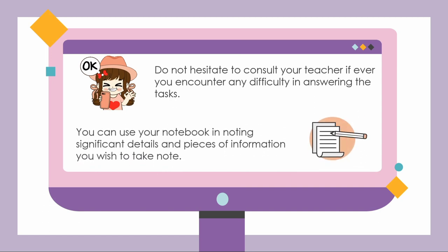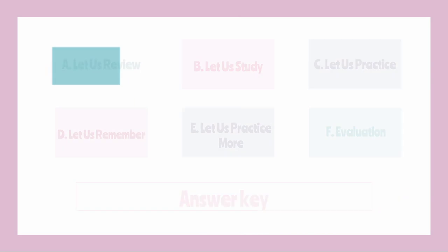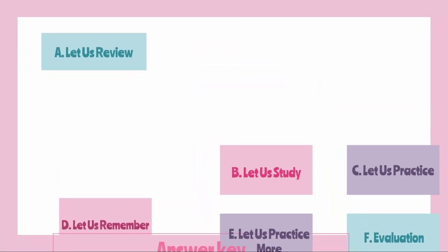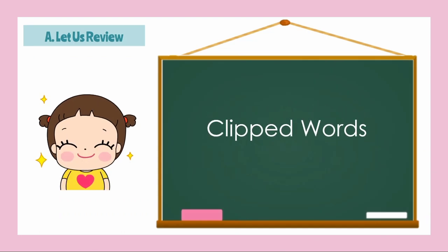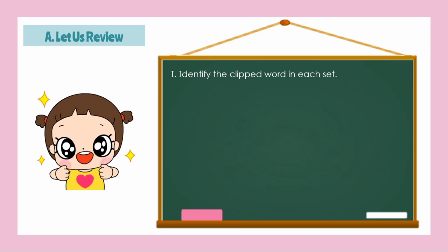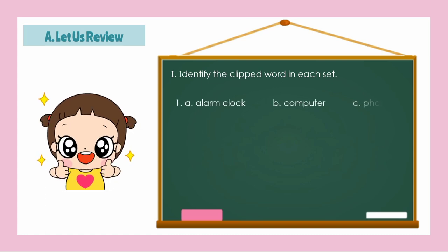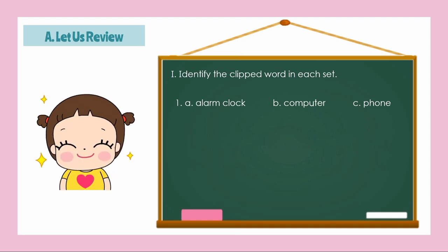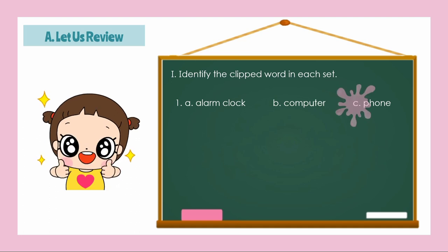Before we start our new lesson, let's find out how well you know about our previous lesson on clipped words. Identify the clipped word in each set. Number 1: Letter A, Alarm Clock; Letter B, Computer; Letter C, Phone. The answer is Letter C! So what is the complete word for phone? Telephone.